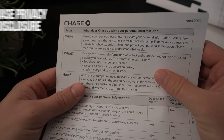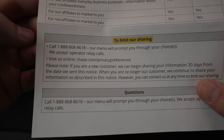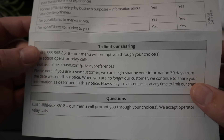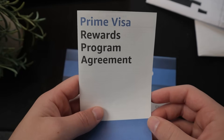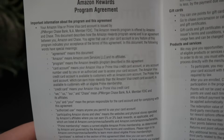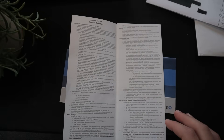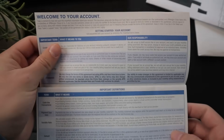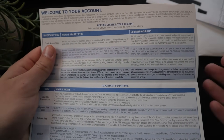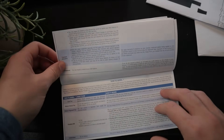Then we have the Chase privacy disclosure, which tells you what they do with your personal information. You are able to limit their sharing if you want to. There's also the Prime Visa Rewards Program Agreement with more fine print — honestly more of a good Sunday read. And lastly, the card member agreement from Chase themselves, since this is a Chase co-branded credit card, so you need the card member agreement through Chase on top of the one through Amazon.